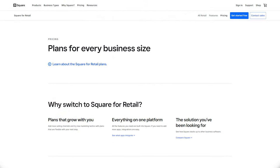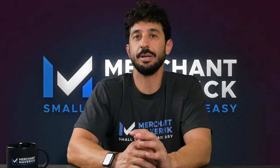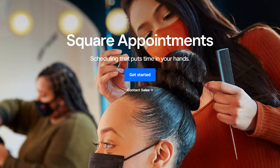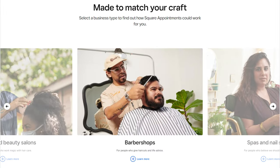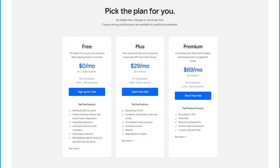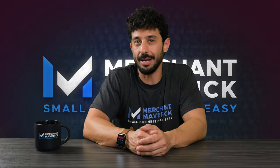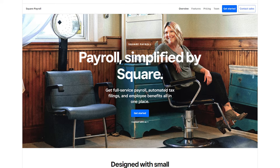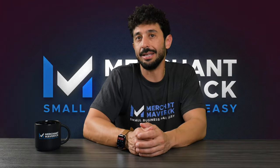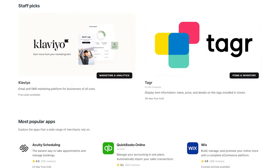Plus plans for Square for Retail and Square for Restaurants start at $60 a month per location, and you can also add on features like team management, loyalty, and gift cards. Square has another point-of-sale software called Square Appointments for businesses like spas and salons. This product also has a free plan, but paid plans starting at $29 and $69 a month have features like automated text confirmations, wait lists, and multi-location management. Square also offers its own integrated payroll platform, which starts at $35 a month plus $6 per employee. And with any Square subscription, you get access to Square's extensive app store, giving you access to hundreds of integrations.